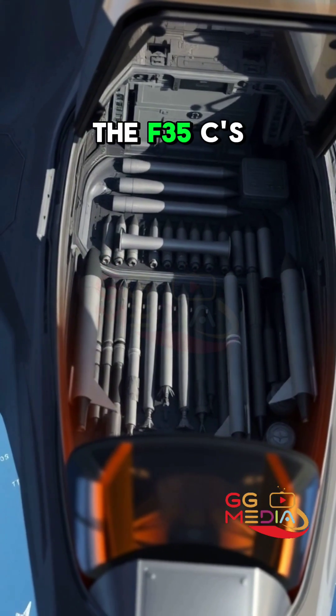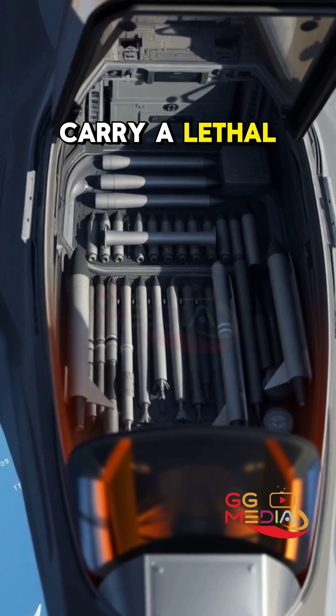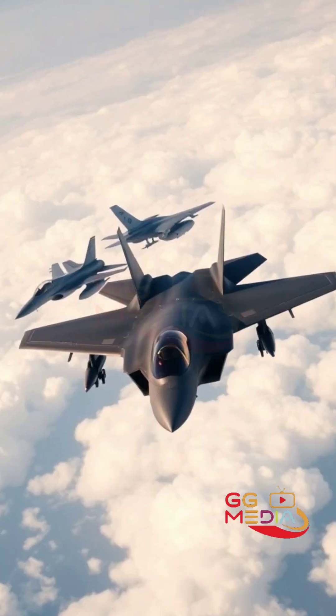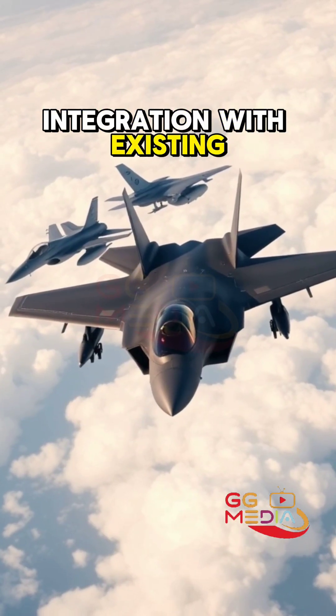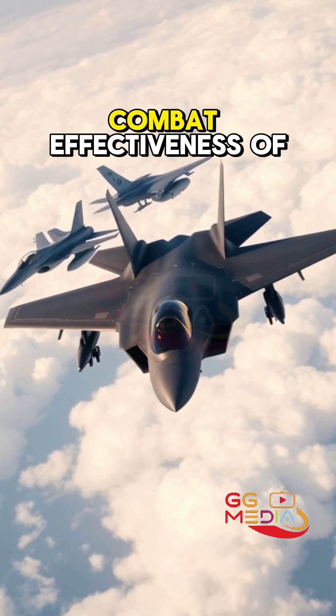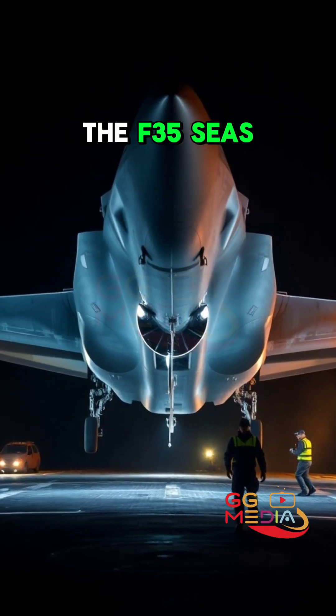The F-35C's internal weapons bay allows it to carry a lethal payload while maintaining its stealthy profile. Integration with existing naval aviation assets enhances the overall combat effectiveness of carrier airwings.